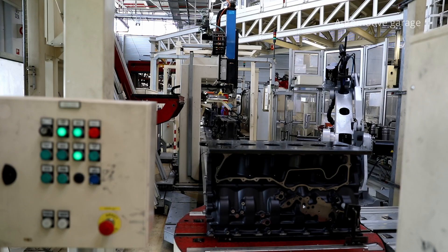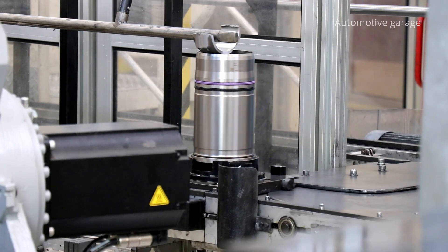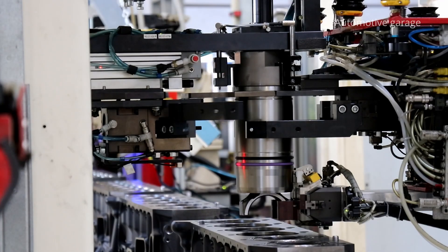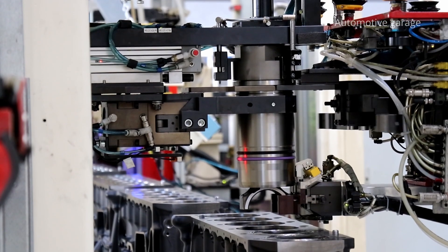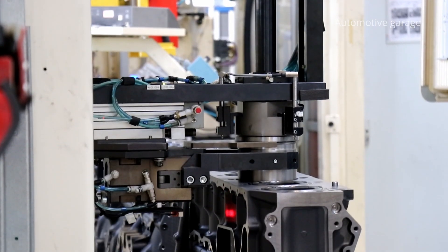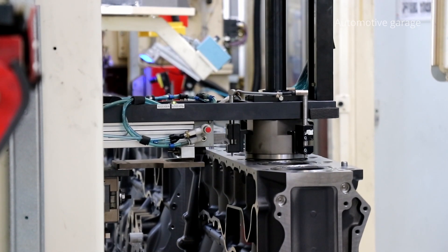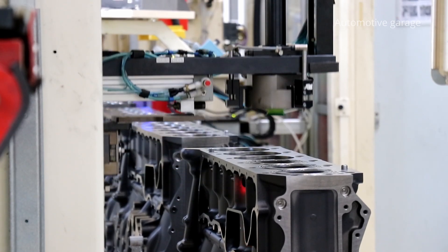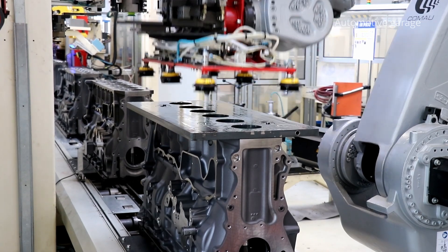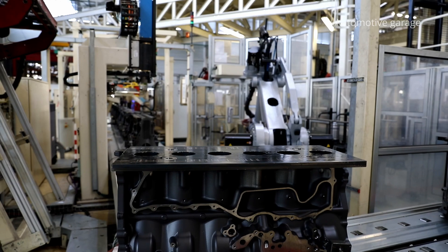Here we can see the liner piston connecting rod assembly being inserted into the cylinders. The rod picks up the assembly at the edge of the line, turns it over and places it above the cylinder. The assembly is then taken over by a second robotic arm, which uses a suction system to hold the piston during the insertion process. The liner is then inserted by pressure into the block cylinder. The robot repeats this operation six times, as it's a six cylinder engine.